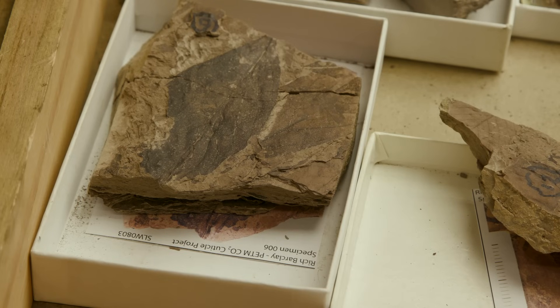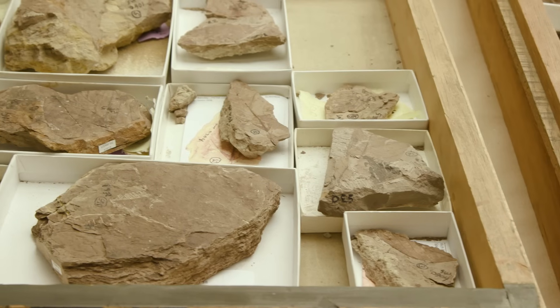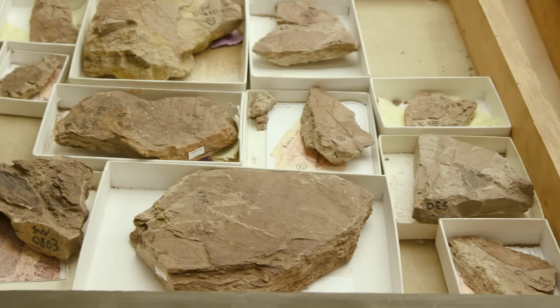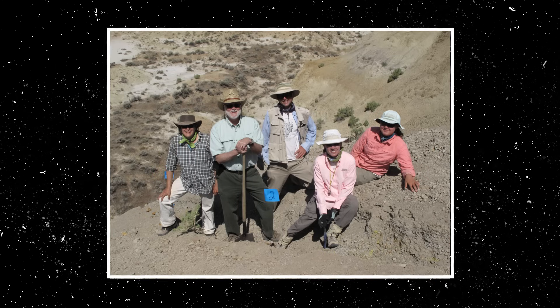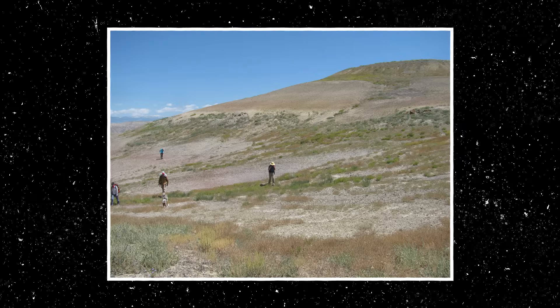So what did you do with that information? Because now the search is over and the work begins. Right, exactly. Well, we made a big collection. That took two years, two summers of work, because that's what it takes. Rocks are heavy, they're hard, they're fragile. So I spent basically another 10 years looking for more places.